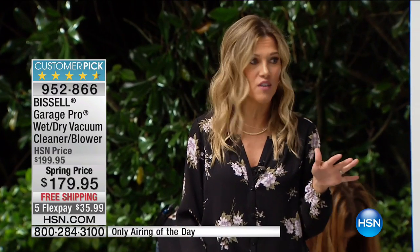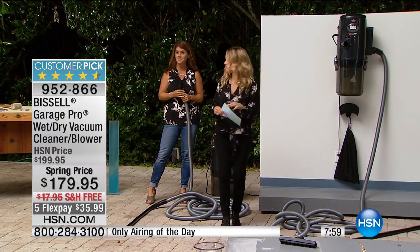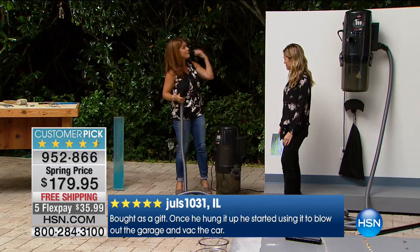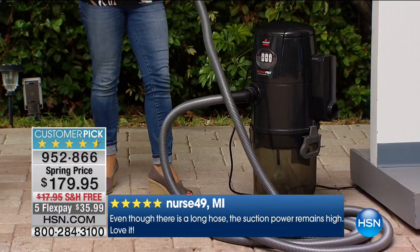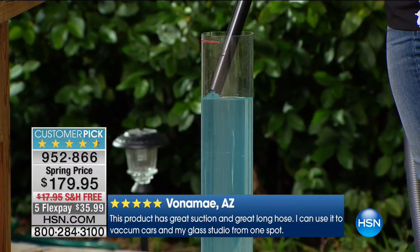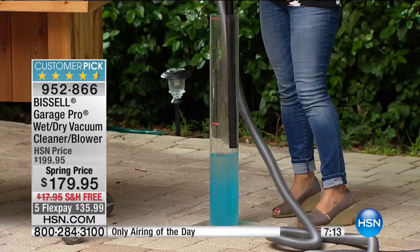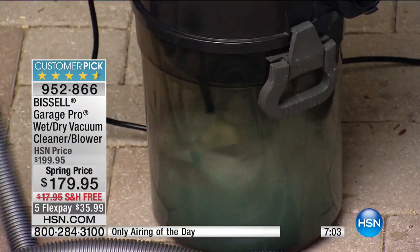This is the only airing we have today and this is my last and final quantity — less than 300 available. The FlexPay expires today. It's $35.99 plus we're going to ship the whole thing with all the attachments for free. It's very substantial. You're getting all the different tools. I want to show you the capacity. We took it from the blower and now we're putting it back in suction. Just watch the power — and you haven't even filled up the tank.